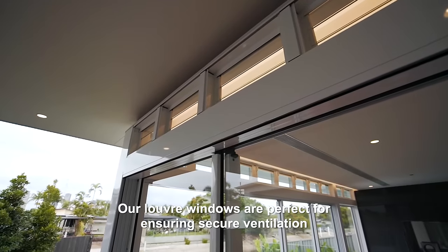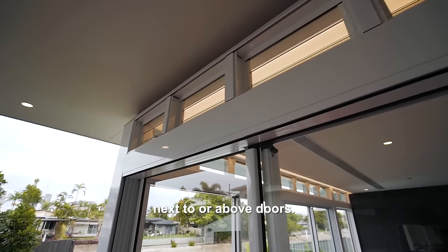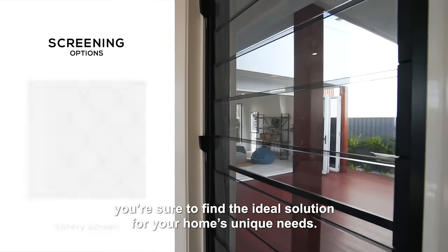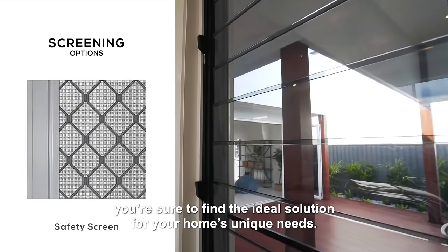Our Louvre windows are perfect for ensuring secure ventilation next to or above doors. With our wide range of screening options, you're sure to find the ideal solution for your home's unique needs.